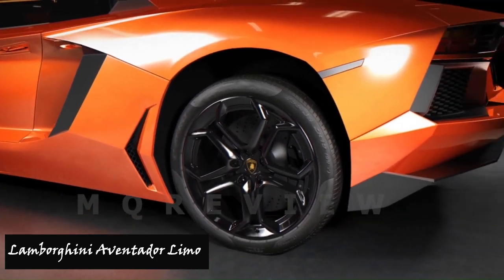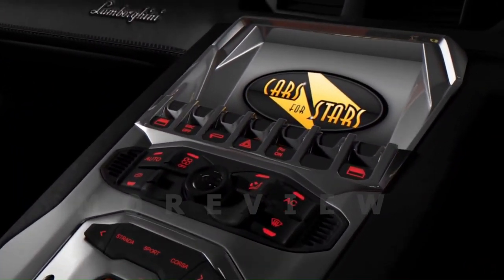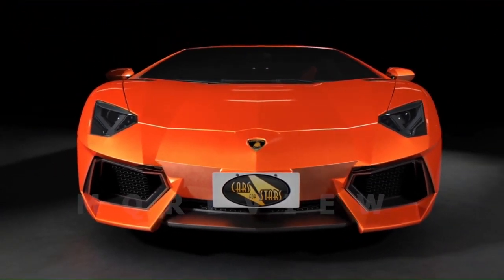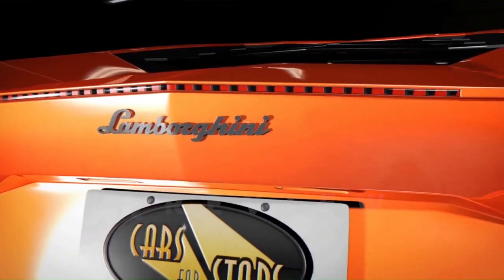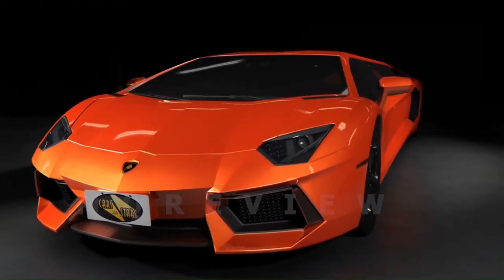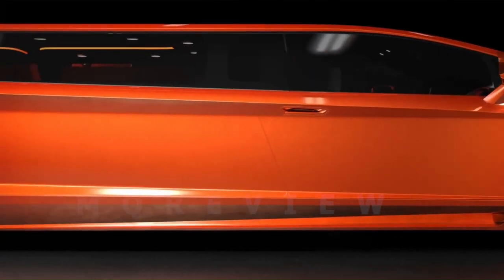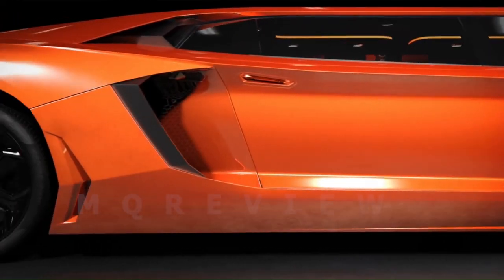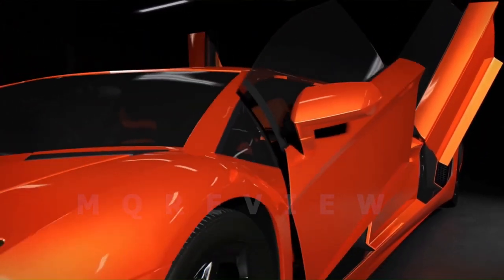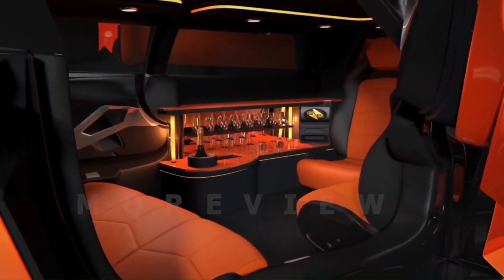Number four: Lamborghini Aventador Limousine. The Lamborghini Aventador Limousine concept pushes the boundaries of automotive design, transforming a high-performance hypercar into an open luxury stretch limousine. Though currently conceptual, its orange color scheme and stunning design elements make it a potential sensation. With the right support and investment, this unique creation could become reality, offering a blend of performance and luxury.